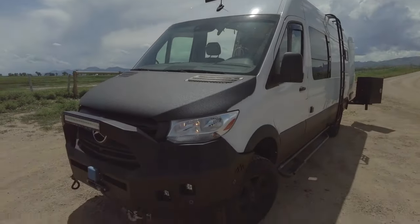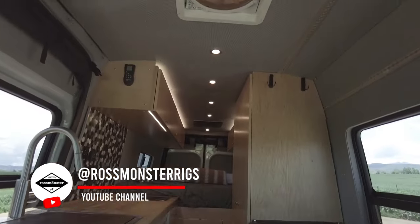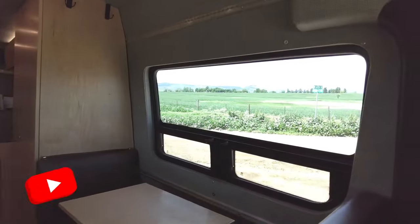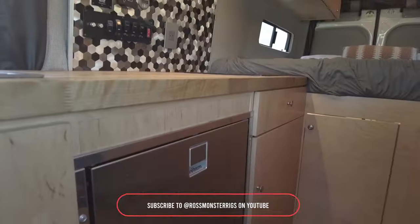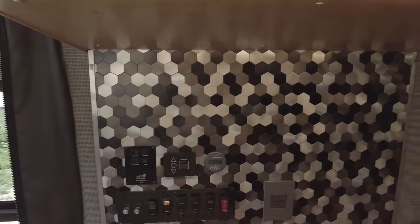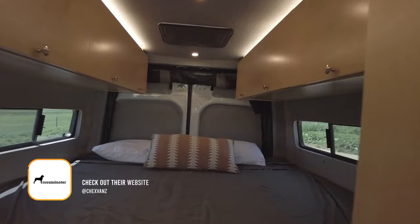Let's explore an impressive van build by Rossmonster Vans. This 2019 Sprinter 2500-170 4X4 is designed for ultimate comfort on off-road terrain. The exterior features storage boxes, LED lights, and a Fiamma awning. Inside, you'll find a well-equipped kitchen, cozy sleeping area, and smart storage solutions. Rossmonster Vans has created a home on wheels ready for any adventure.